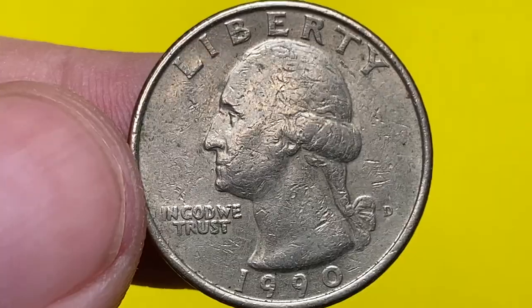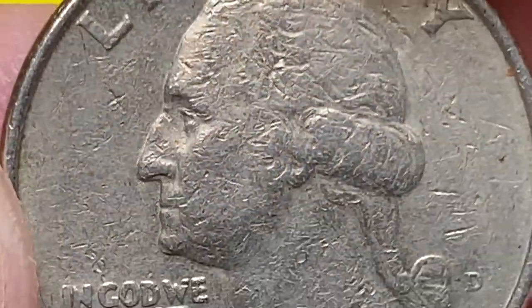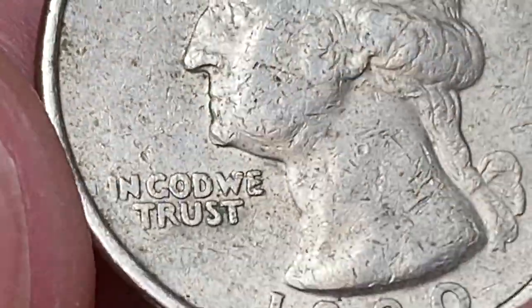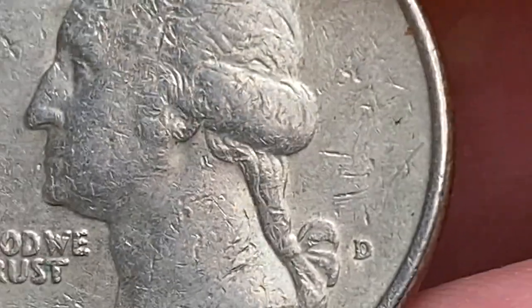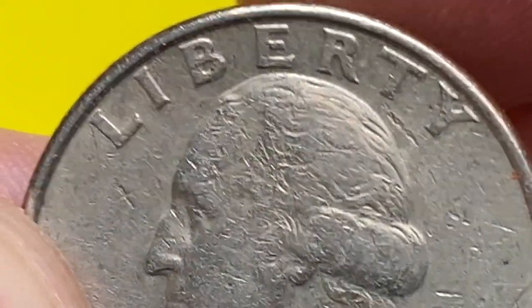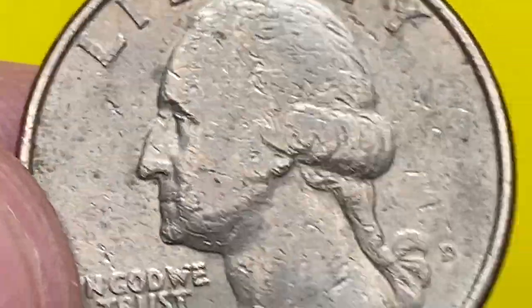Both sides of the coins display a significant amount of contact marks. The 1990-D Washington quarter is very common, as the mint struck them in hundreds of millions. According to Jaime Hernandez from PCGS, only examples in MS-66 appear to be somewhat scarce, but still easily obtainable at a very small premium.